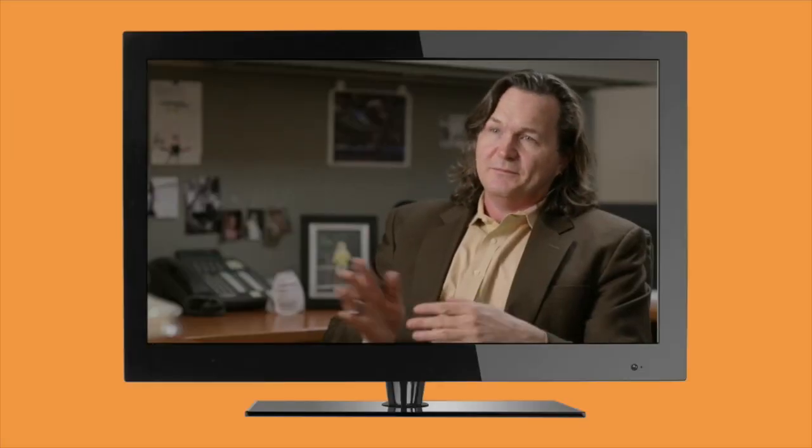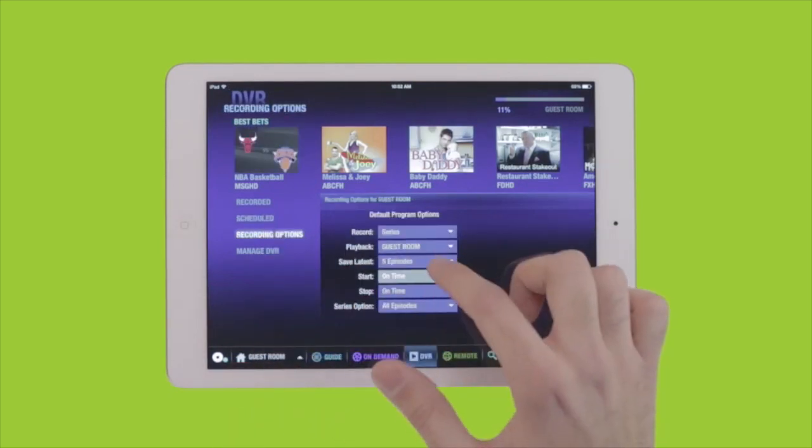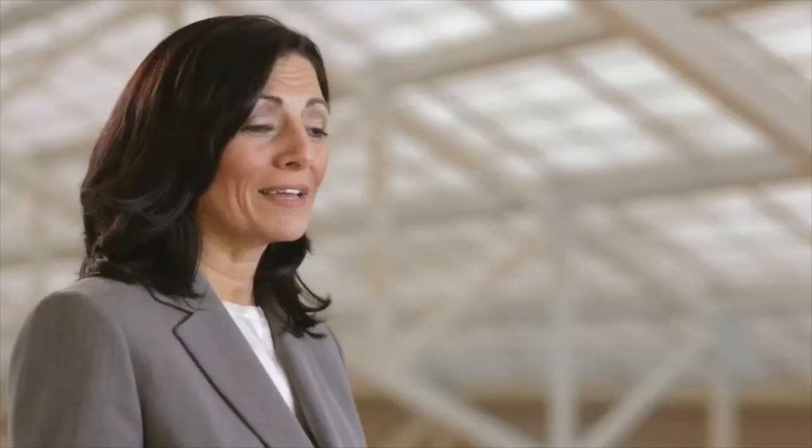You can start playing on your TV and stop and then continue on your device. You have the ability to manage your DVR — set up recordings, schedule, change, manage, delete, all that type of thing. I don't think people really record ten things at once, but they have that capability.